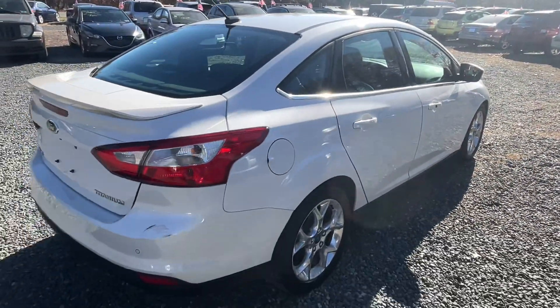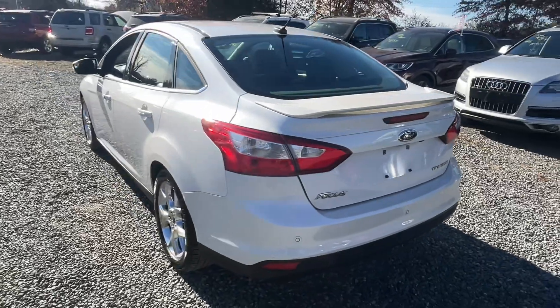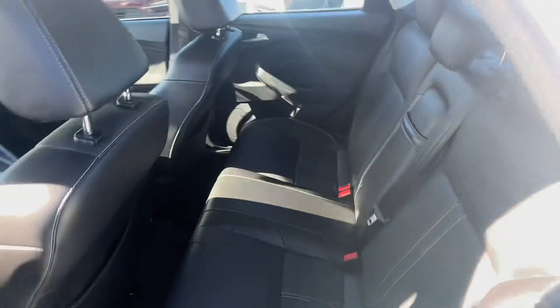Yeah, great little first car. A little scuff down there — it is the Titanium trim line. Like I said, you get all those extra goodies. Great first car with a lot of extras for the kids.